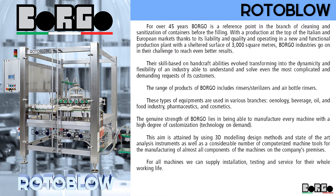These equipments are used in various branches: Enology, Beverage, Oil and Food Industry, Pharmaceutics and Cosmetics.